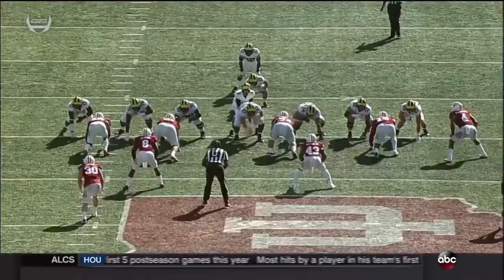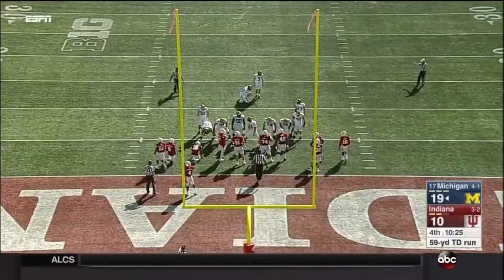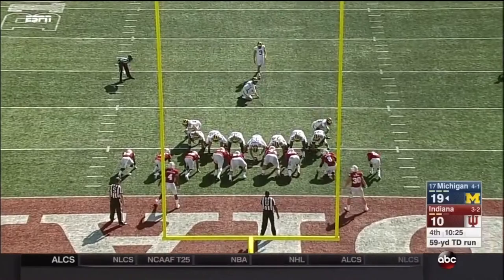This play came running right downhill at you, and you can't execute it any better than that. The safety flinches — who was going to flinch, who was going to make the mistake right there? The safety flinches. It's a hat on a hat. Henry Poggi leading the way there at fullback, and an excellent block down there from the right tackle, Bushel Beatty.